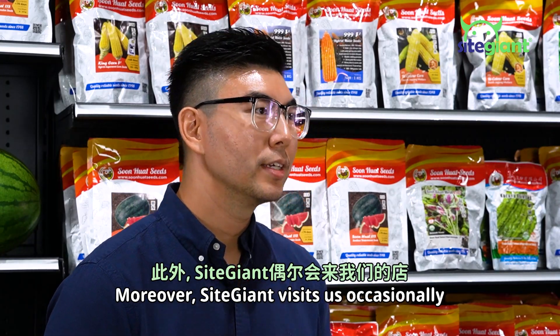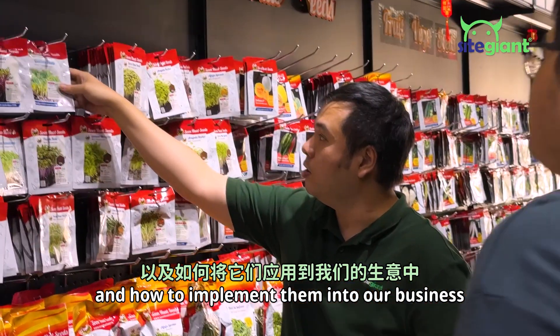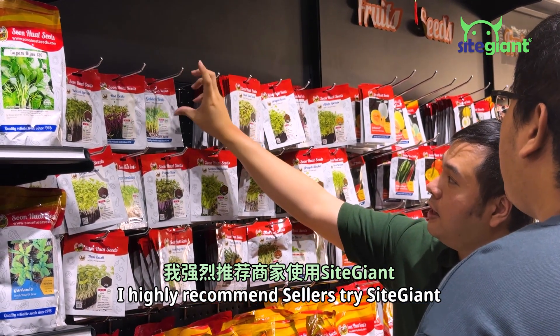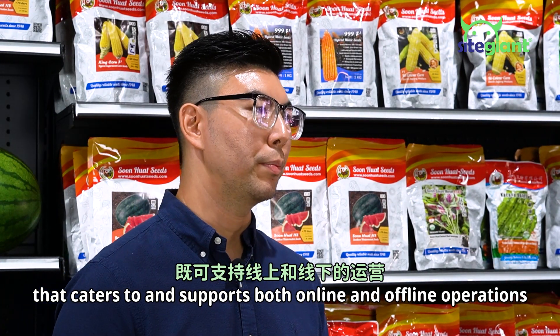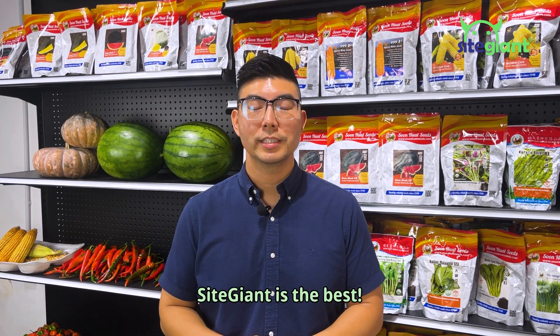Moreover, Side Giant visits us occasionally to share their latest features and how to implement them into our business. We truly appreciate their hard work. I highly recommend sellers to try Side Giant because it offers a good system that caters to both online and offline operations. Furthermore, their prices are affordable. Side Giant is the best.